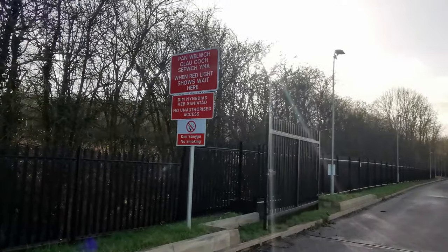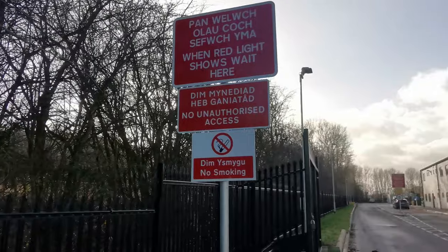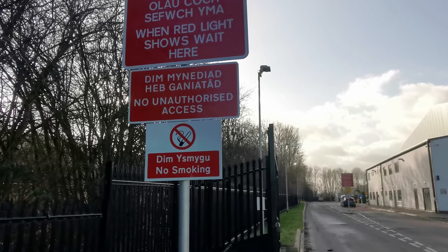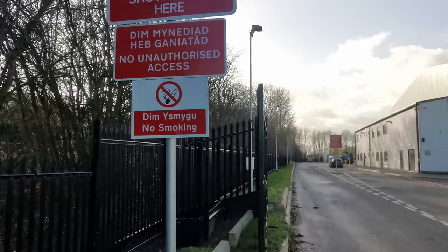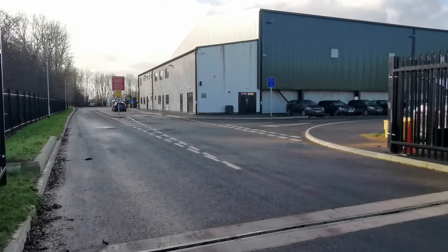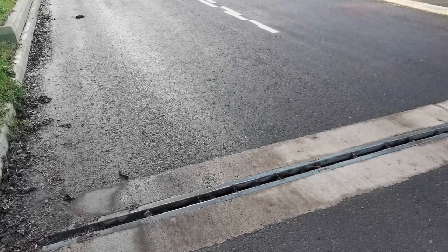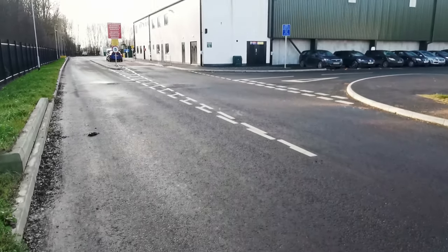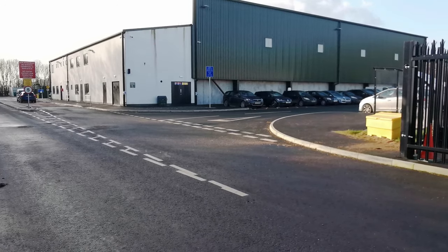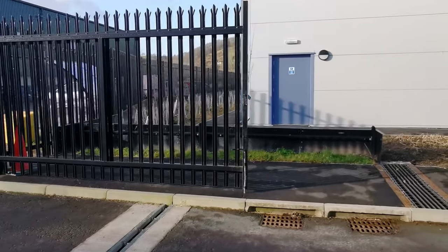We've got some signs here - when red light shows wait here, no unauthorized access, no smoking. We won't go on because I presume this boundary here is where we can't cross. It does say no unauthorized access so I'll behave and stay here and have a look from the outside to see what we can see.